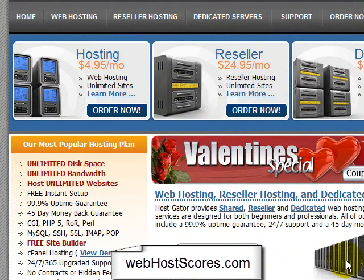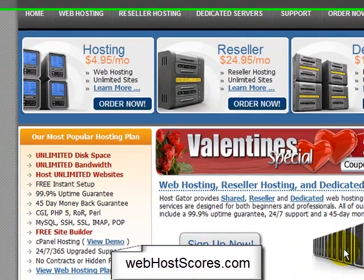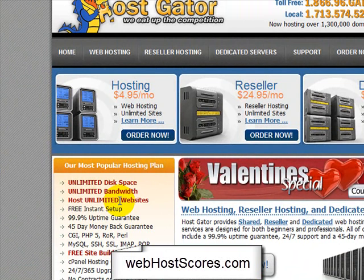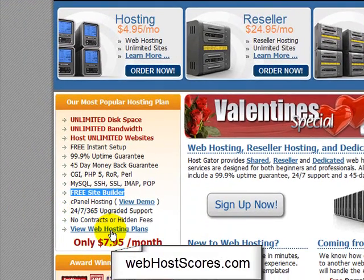You get a lot of features for what you're paying, and more often than not these days that's usually the case. There are a few places like GoDaddy where they're still putting caps on how much disk space you can have, or bandwidth, or how many sites you can have, or how many email accounts, which is ridiculous. But even on their cheapest plan at $4.95, you've got unlimited disk space, unlimited bandwidth, host unlimited websites, free instant setup, great uptime guarantee, money-back guarantee, all the standard stuff — IMAP, POP3 email, free site builder, cPanel hosting, which I'll show you in a second.